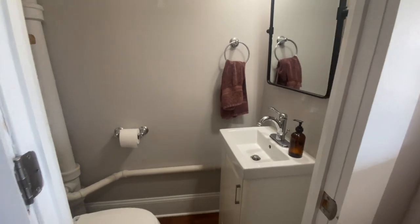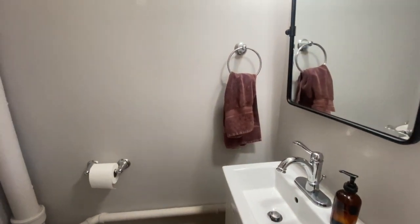I'm so excited. Before I show you the final result, let me remind you what this bathroom looked like before we did anything to it.